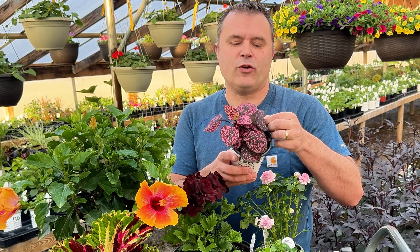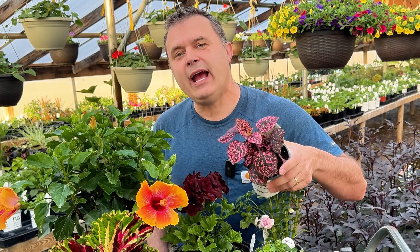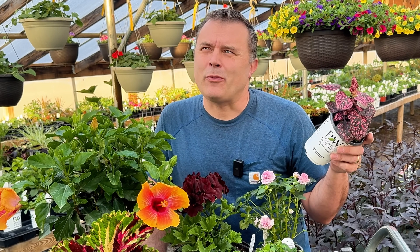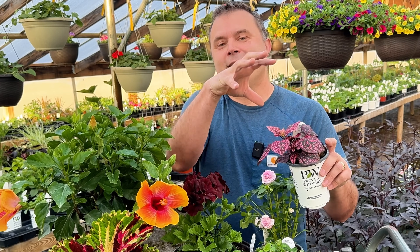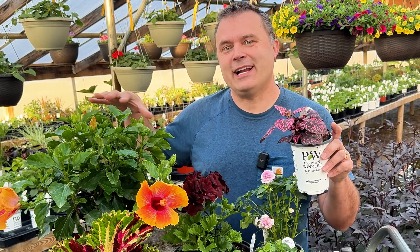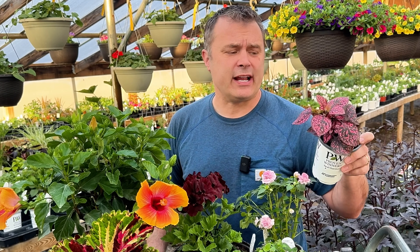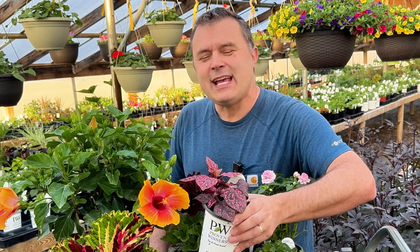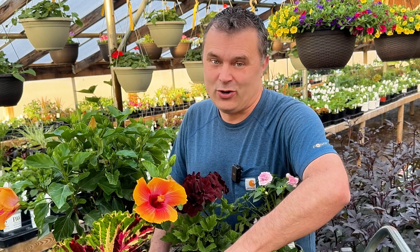This is a Hypoestes — this is the Proven Winners variety, called Hippo Rose. They also have a red and I think they have a white as well. We have the Hypoestes Splash Select. I did see one place that had another one — I don't remember the name, it's like Lottie Dottie or something like that. I wish I would have picked up that other one because then I could have had the Hippo, the Lottie Dottie, and the Splash Select — and grown them all together and really compared them. This one can take more sun according to the tag than ones like the Splash Select. I'll be curious to see how it does. It does already have bigger leaves than the one that we carry, so that could be one of the big differences.